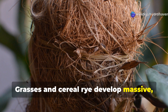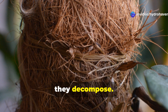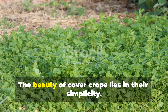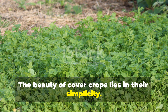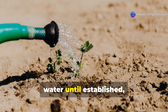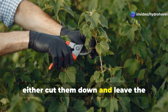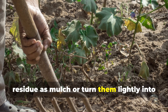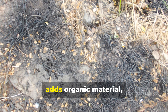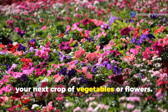Grasses and cereal rye develop massive, fibrous root systems that add organic matter and improve soil structure when they decompose. Scatter seeds in any bare garden areas during off-seasons, water until established, then let them grow. Before they set seed, either cut them down and leave the residue as mulch, or turn them lightly into the soil. The decomposing plant matter feeds soil life, adds organic material, and creates the perfect environment for your next crop of vegetables or flowers.